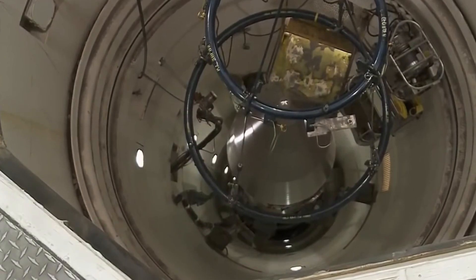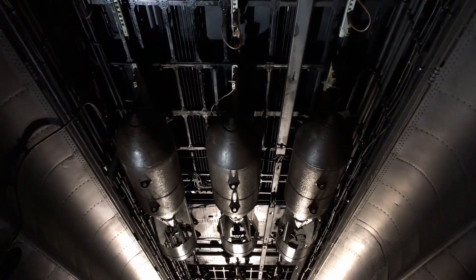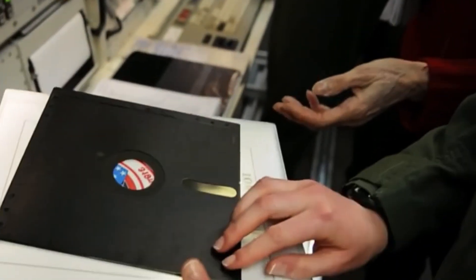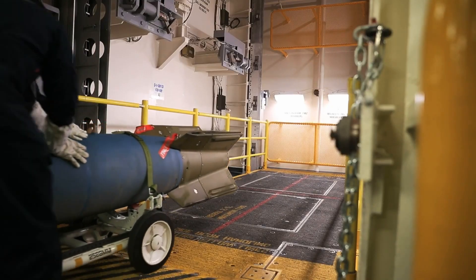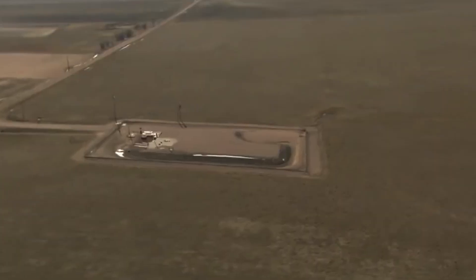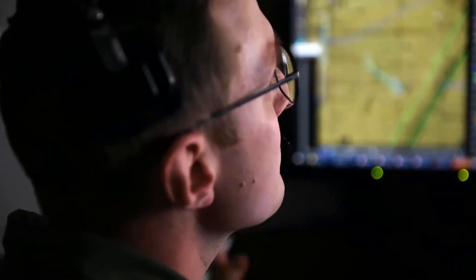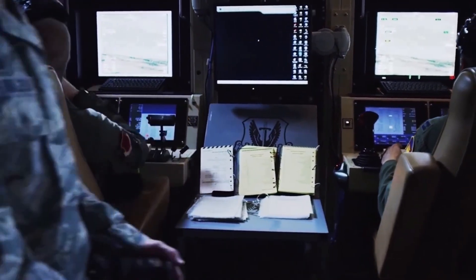Storage locations for nuclear warheads are classified as state secrets and not publicly disclosed. Each state possessing nuclear weapons determines its strategies and storage locations in accordance with national security requirements. Nuclear warheads are stored with special caution and under strict control. In general terms, nuclear warheads are typically stored in secret depots, usually located in military bases or secured areas. These depots are protected by physical barriers, including fences, security personnel, and video surveillance systems.